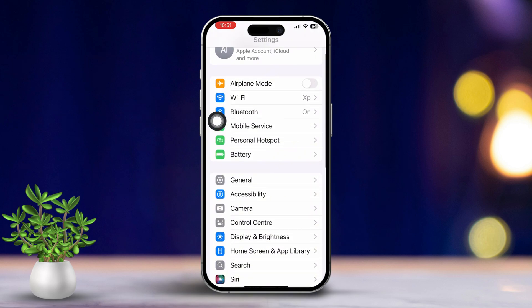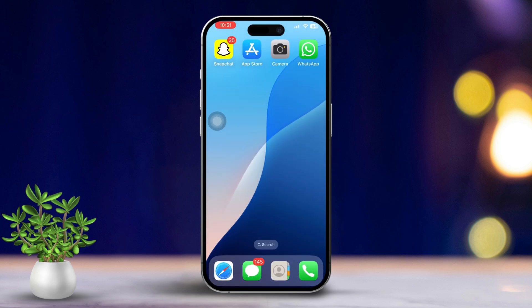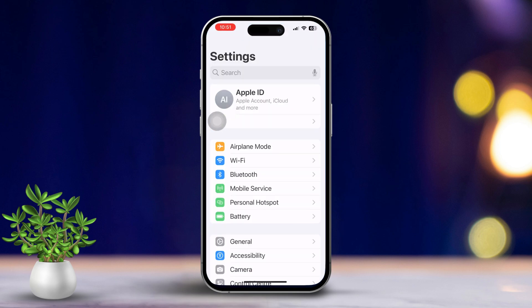Solution 3: Update your iPhone. Open Settings, tap General, then tap Software Update. If there's an update available, tap Download and Install. Let your iPhone update and restart, then see if the problem is resolved.